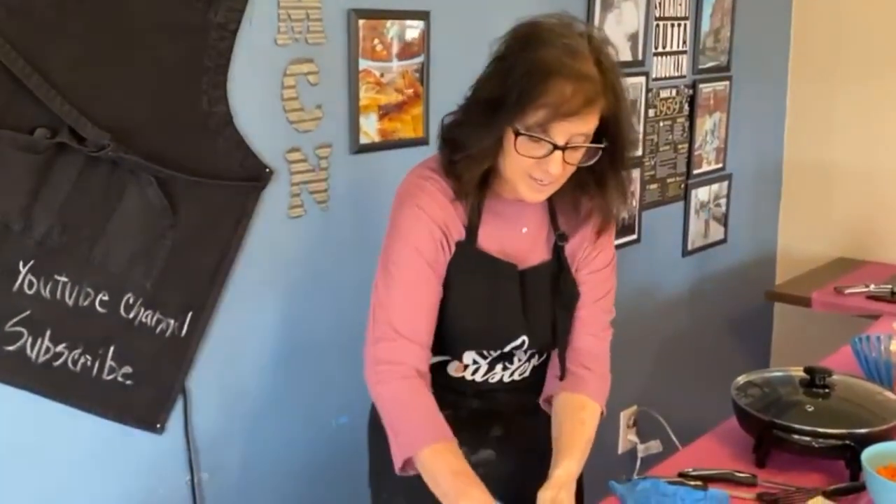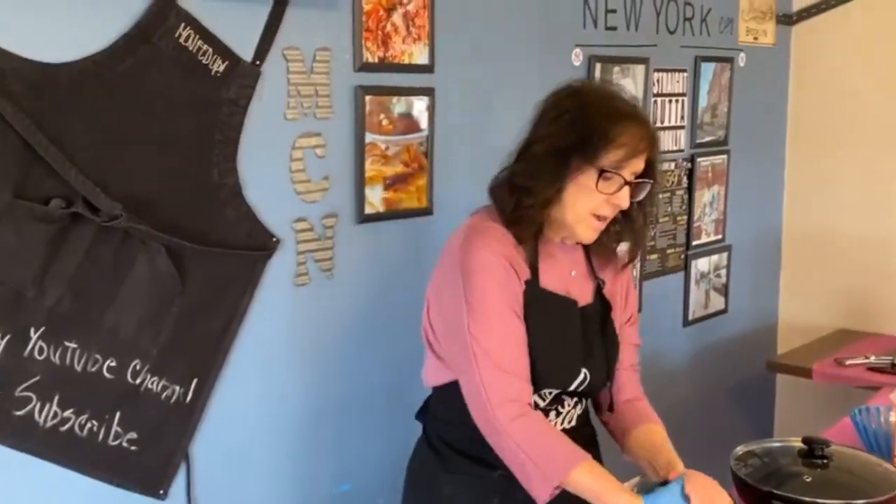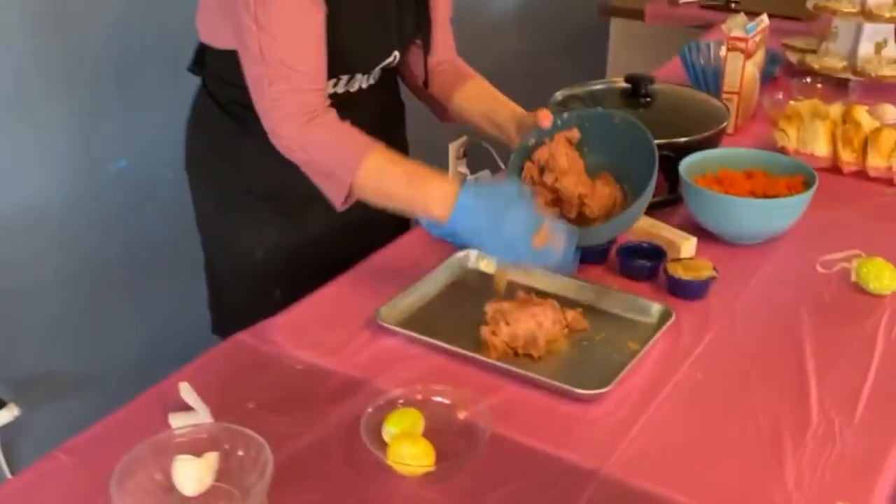We're so excited you guys are here. Remember that you can always watch this show later on our YouTube channel, My Cooking Nook — just look under the videos.